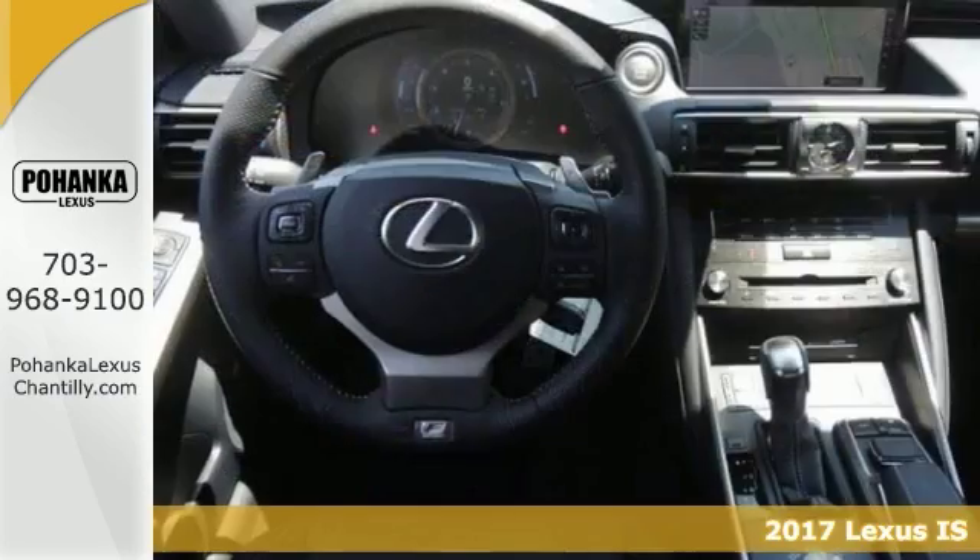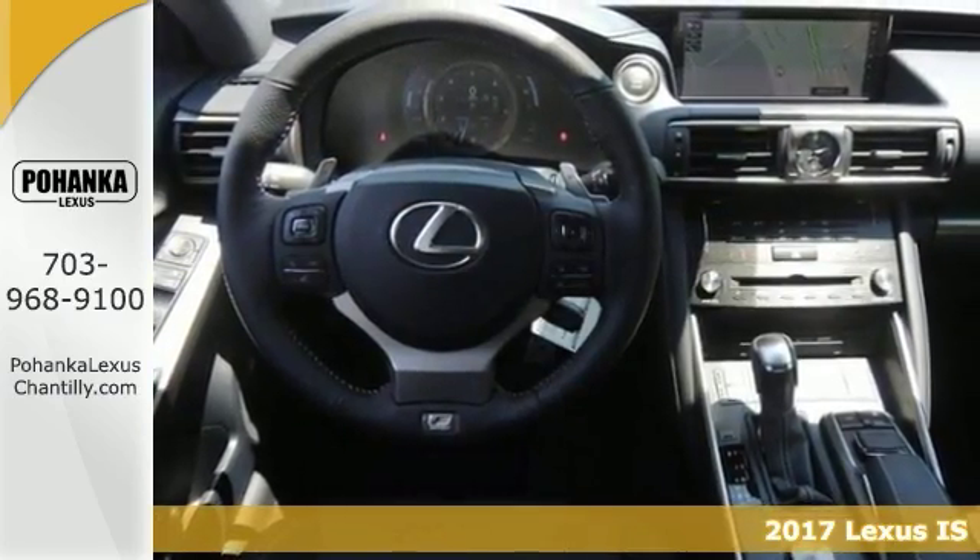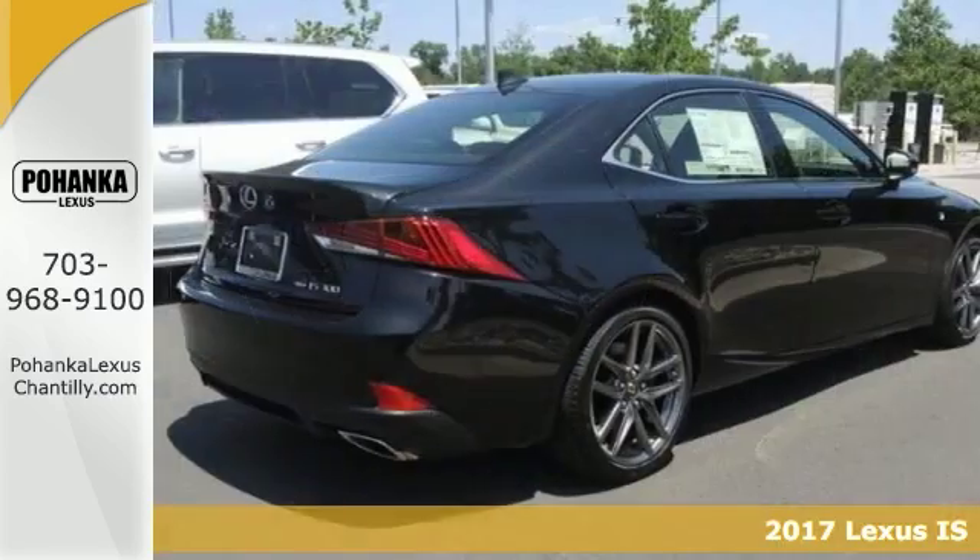The lines between practicality, performance, and comfort blur together with this 2017 Lexus IS300.